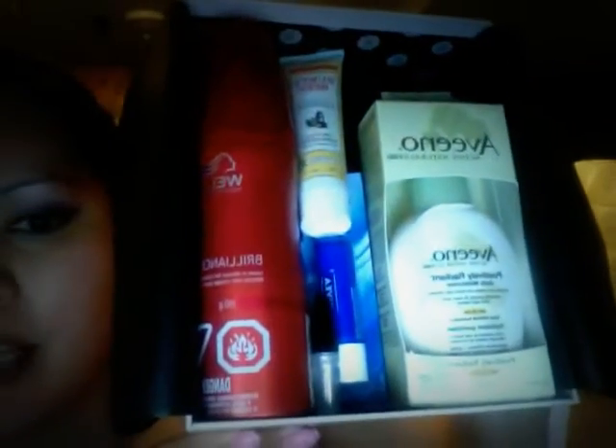Hi glossies, it's Juanita and I'm unveiling my January 2013 Glossy Box. That's the lid for the box — it's a beautiful little box and it's really nicely packaged, very beautifully put together.